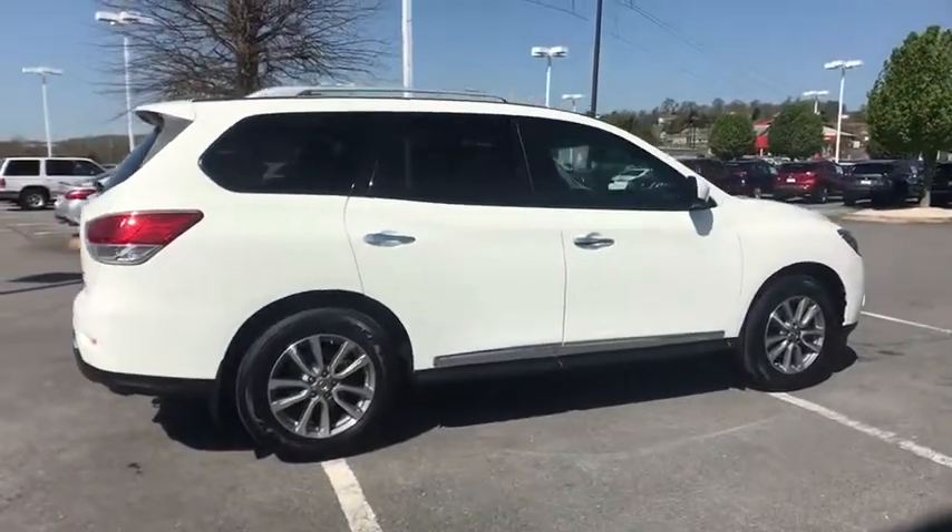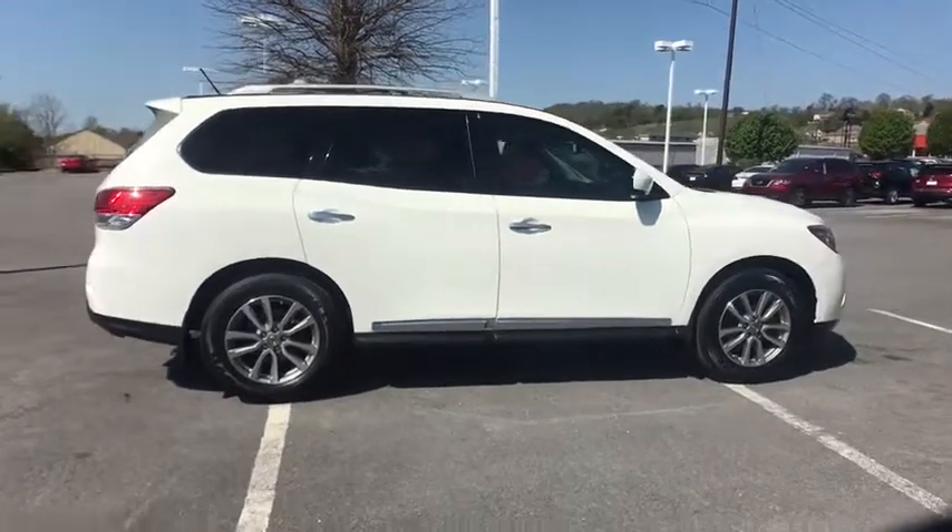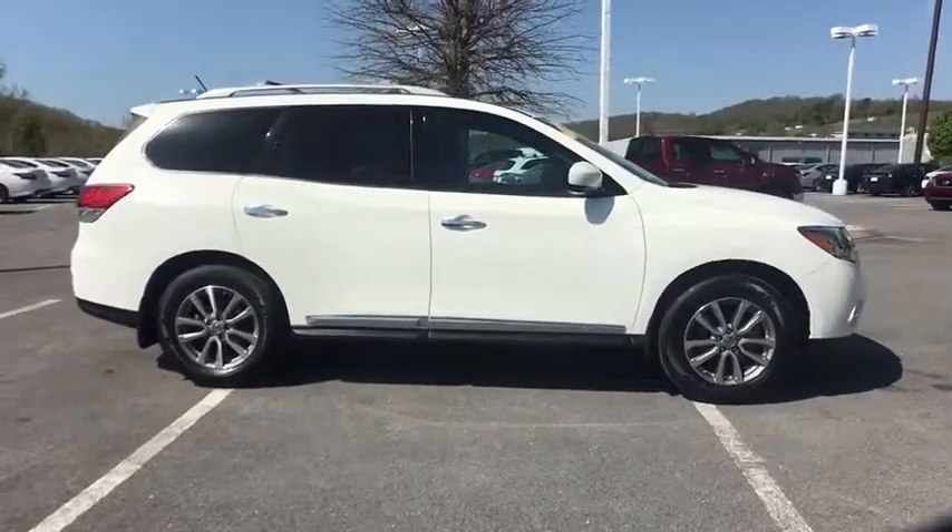traction control, navigation system, dual airbags, leather-wrapped steering wheel, power steering, air conditioning front, alloy wheels,